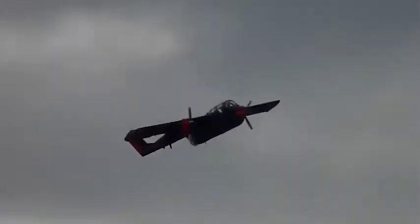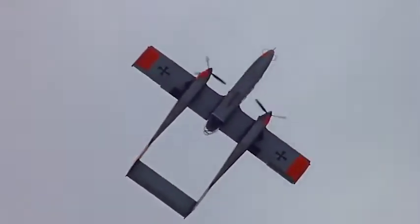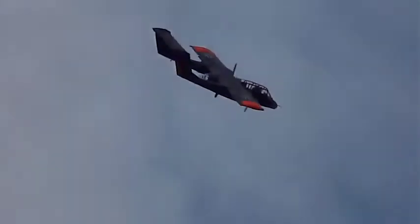Recht eigenwillig diese Konstruktion mit dem Doppelleitwerksträger. Und es geht auch inverted.